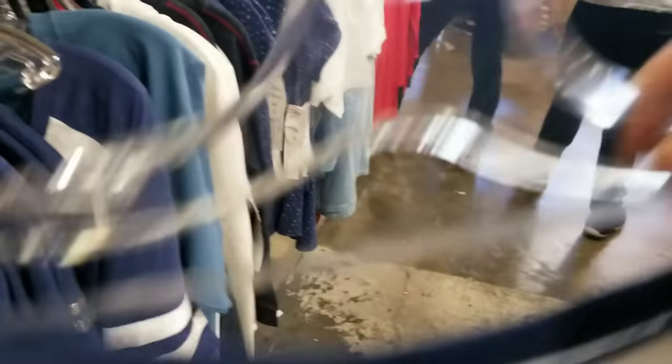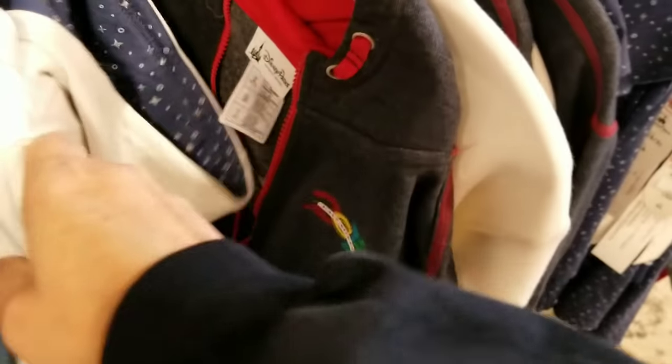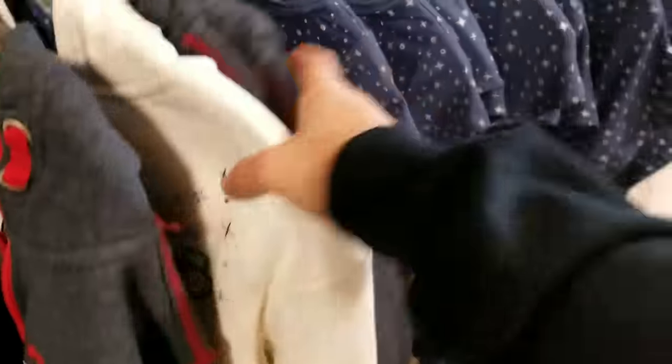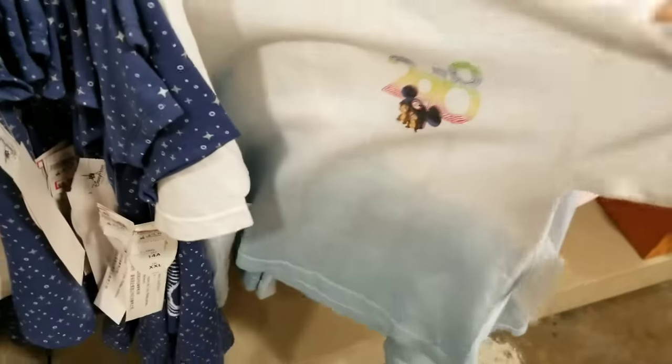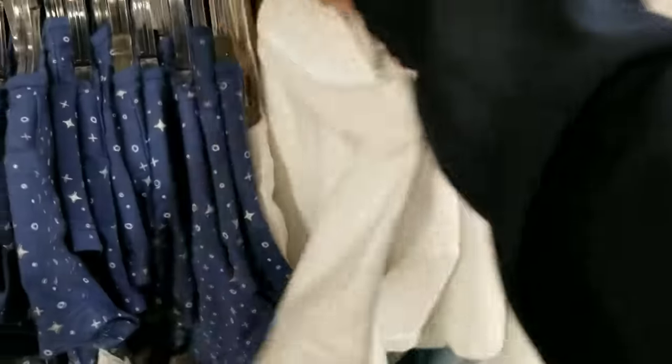I don't think I saw that one at the other store. The hoodies are very limited sizes. If you guys place an order with me for 2018 merchandise, please send pictures — because there's so much of it and even if you describe it, I might have a hard time knowing what it is. So much of this merchandise goes in and out of stock so quickly. Let me show you guys the back of this one.